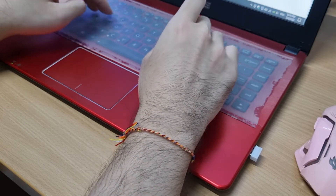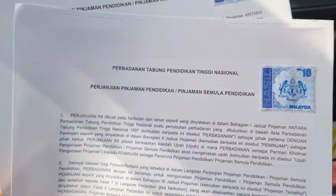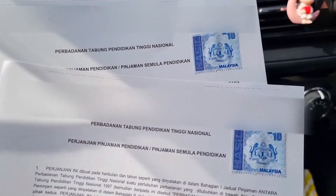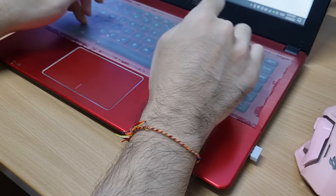After you have signed the documents, buy 2 pieces of setem hasil from any post office and paste them on your agreement at page 7 of both documents. Now, here comes the mafan part.